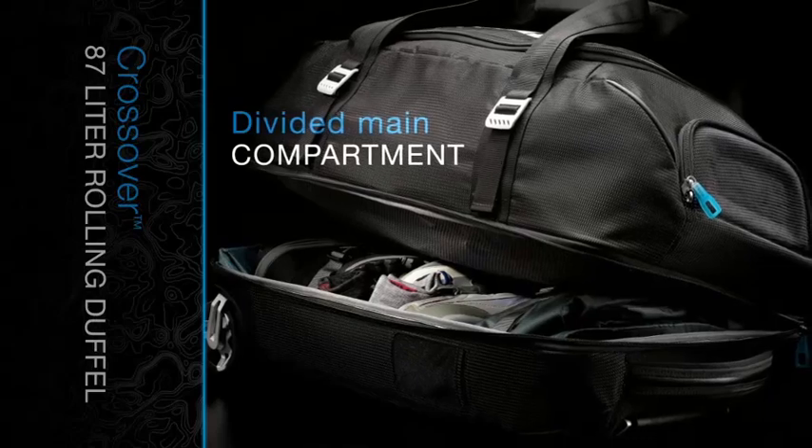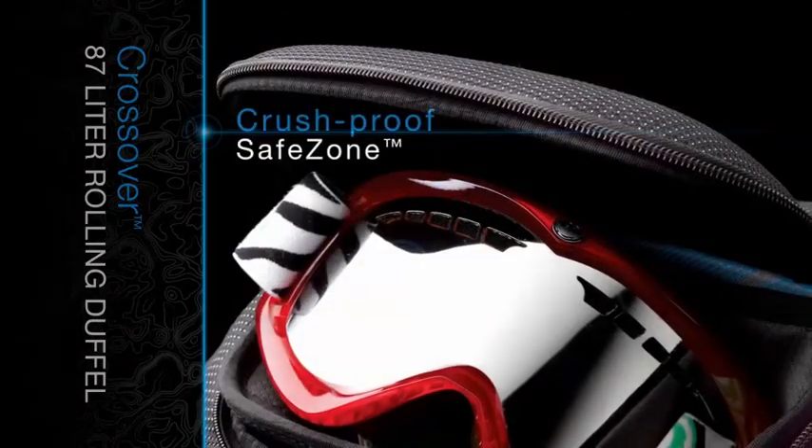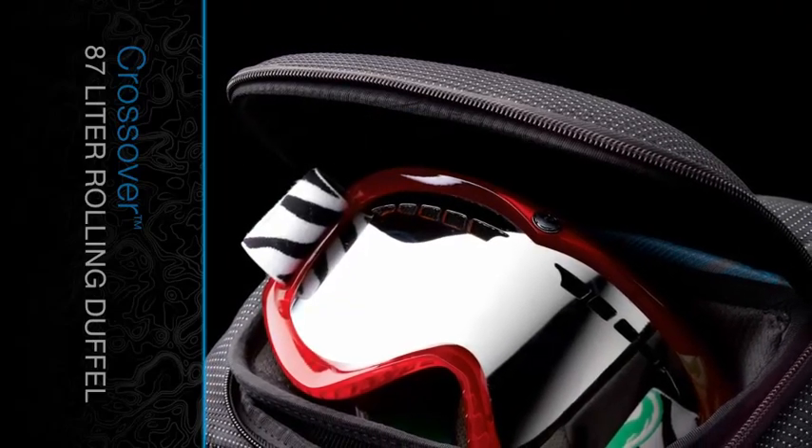A divided main compartment keeps clean from dirty, wet from dry. A heat-molded crush-proof safe zone protects eyewear, personal electronics, and other fragile gear.